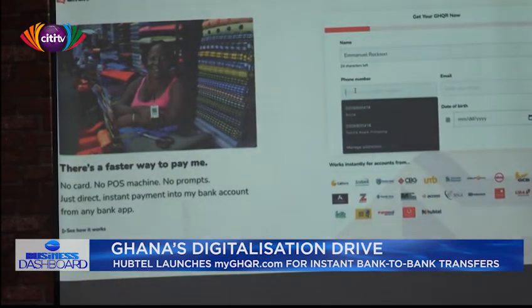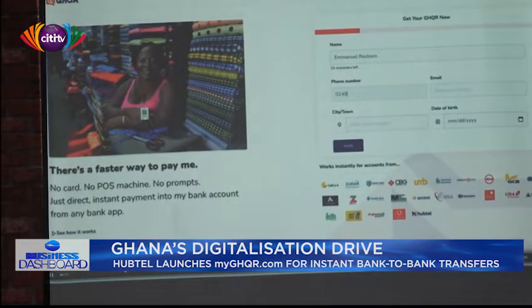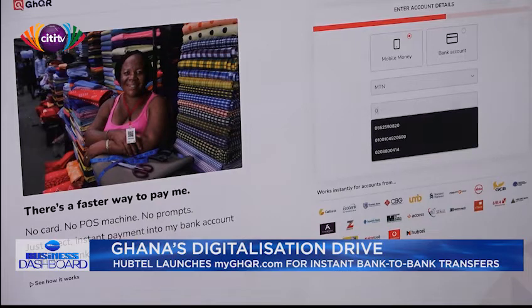The GHQL Payment Gateway was launched in March 2020 by the Vice President, Dr. Mahmoud Balmia, to add to Ghana's existing electronic payment channels as part of the broader Cashless Agenda. Since its launch, several banks have rolled out GHQL codes in their smartphone apps.